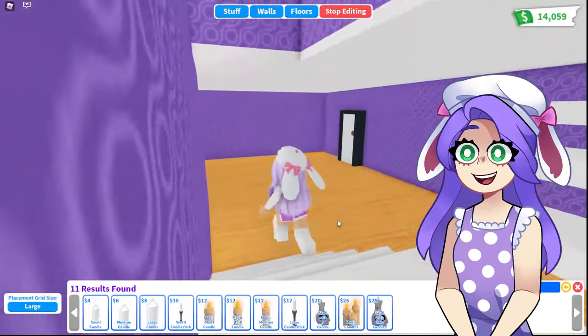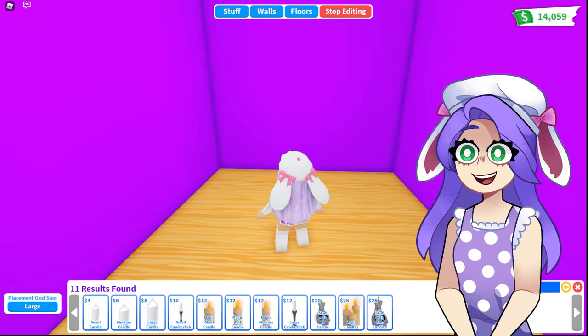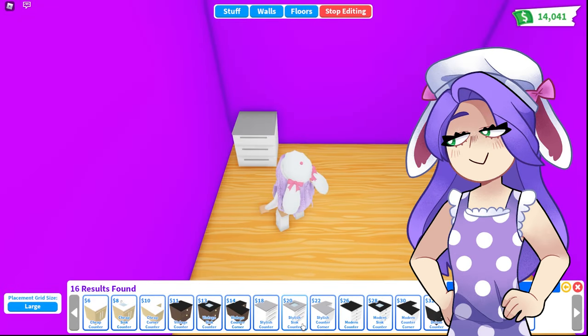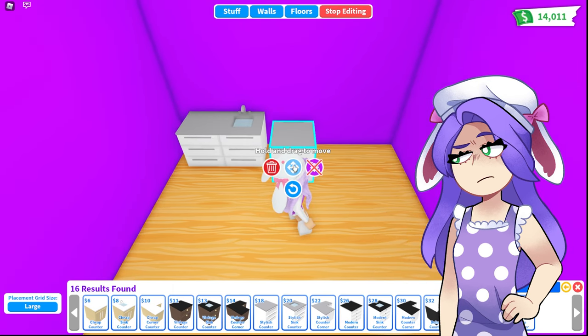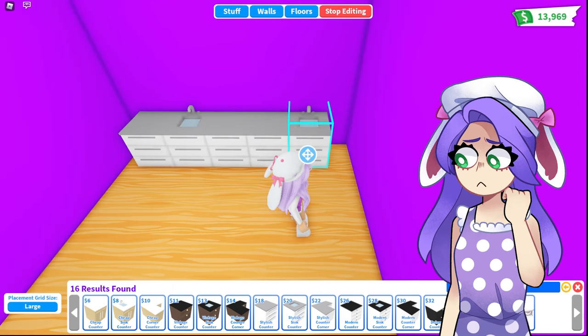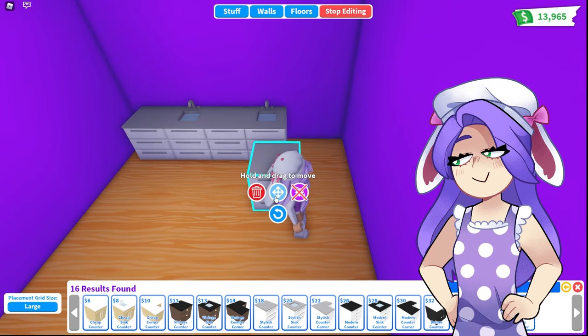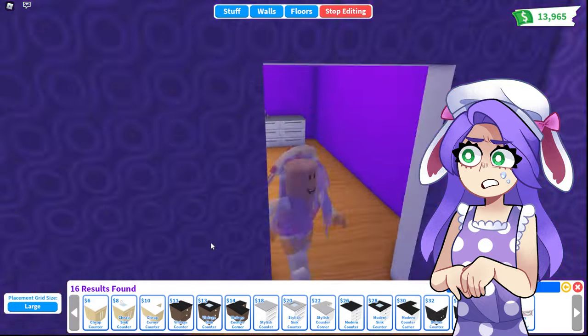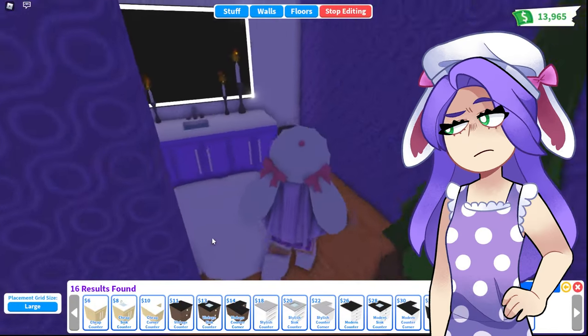I'm going to grab some counters and line them around this back wall. Should I have another sink? Yeah, let's put another sink. Oh, I forgot about lights — it's probably so dark up in that bathroom! Let's go look up there. Totally forgot about lights — how do you forget about lights? Yeah, it is very, very dark up here.